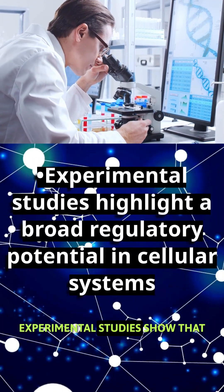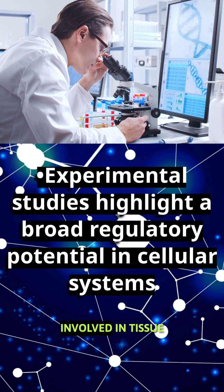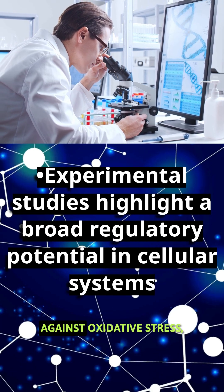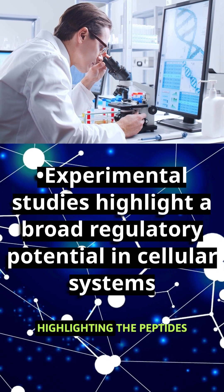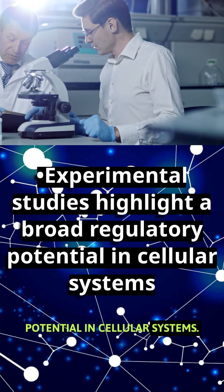Experimental studies show that GHK copper influences the expression of thousands of genes involved in tissue remodeling, inflammatory response, and protection against oxidative stress, highlighting the peptide's broad regulatory potential in cellular systems.